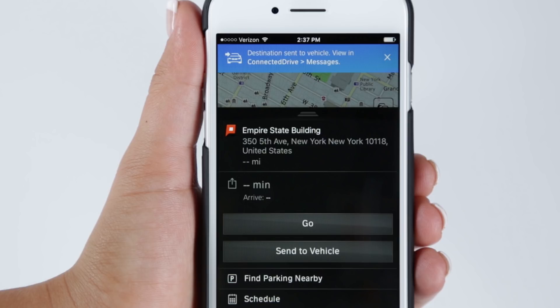If you are in the vehicle and want to instantly send the destination to iDrive, select Go instead of Send to Vehicle. This will automatically activate guidance.